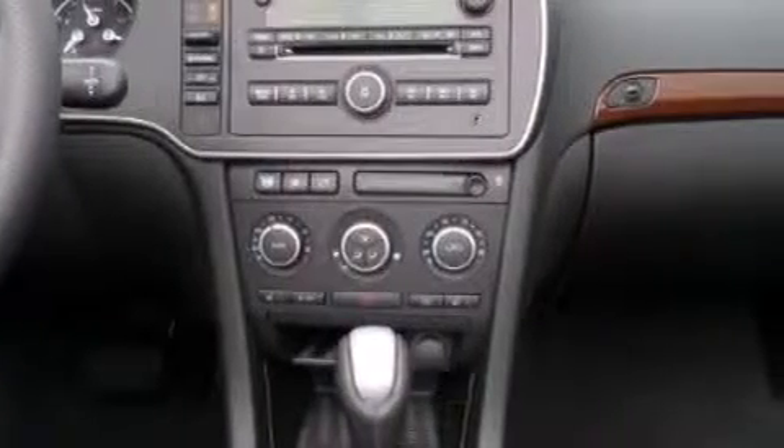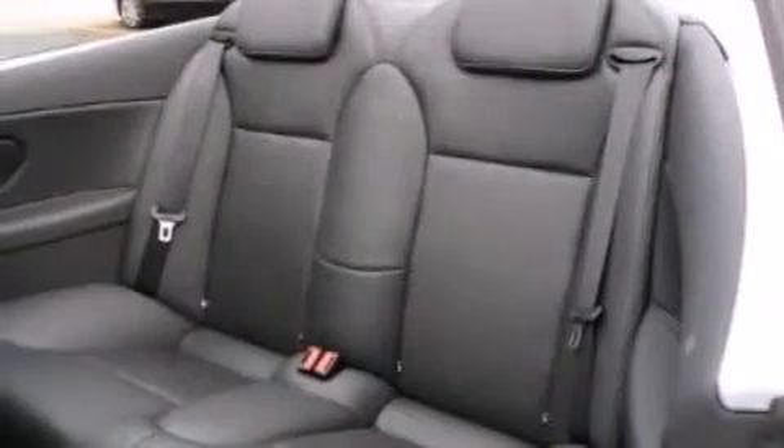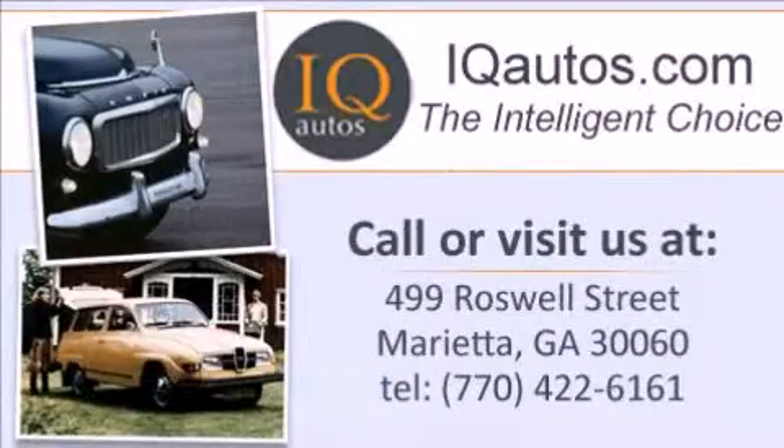Come in to see more vehicles like this one and enjoy our first class service. Call, click, or come in today.